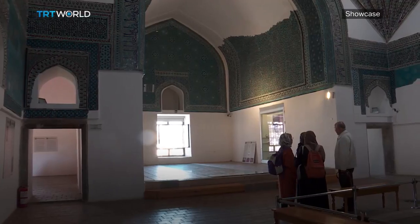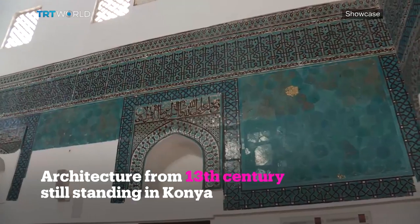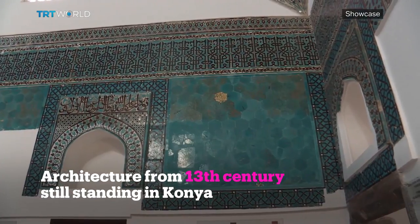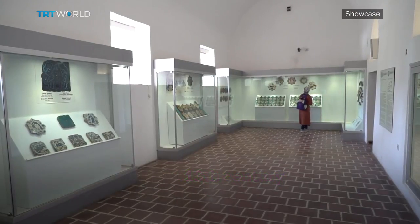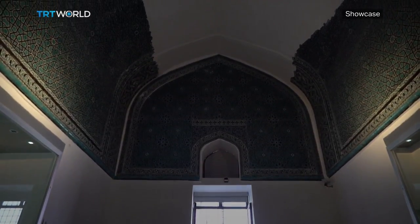One of them is Karatai Madrasa. It was built around 1251 as a school of higher learning, focusing mainly on Islamic studies. Now it's a ceramic museum, elegantly decorated with ceramic mosaics, with the color turquoise an ongoing theme.